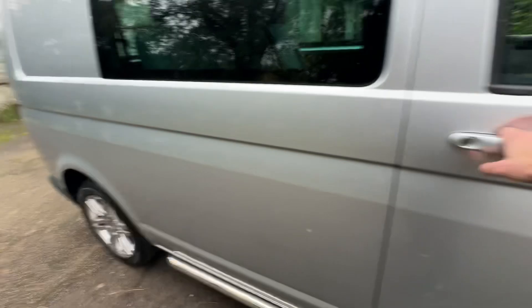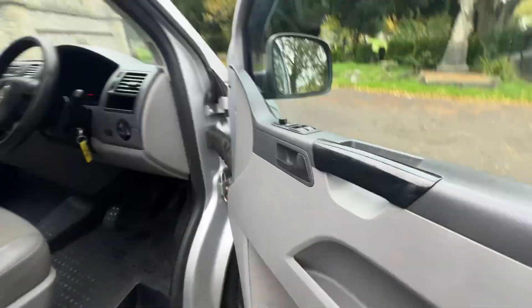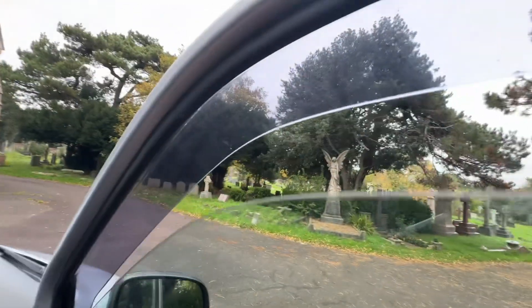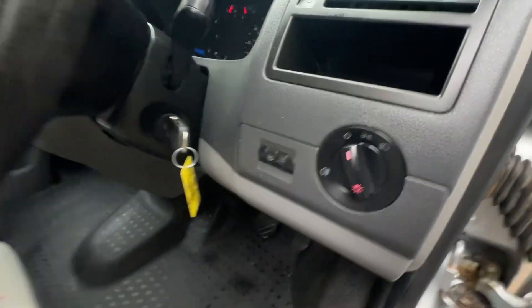We'll jump in the front first — it's a six-seat Transporter, and I'll go over all that in a second. We've got the bull bar underneath, electric windows for the two front, and we've got the wind deflectors as well. Heated mirrors, manual fold, and auto lights.